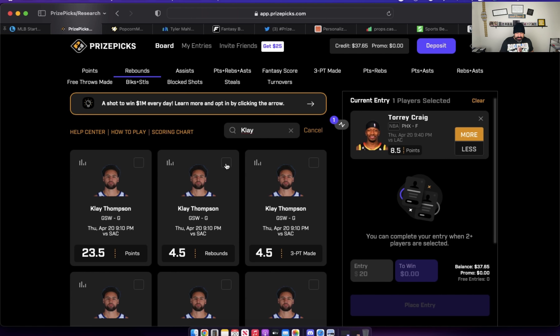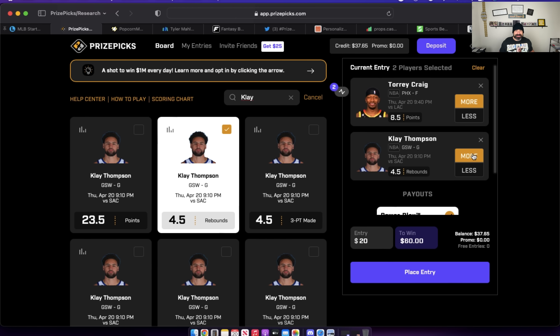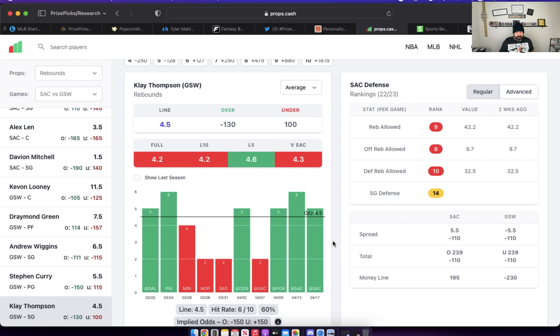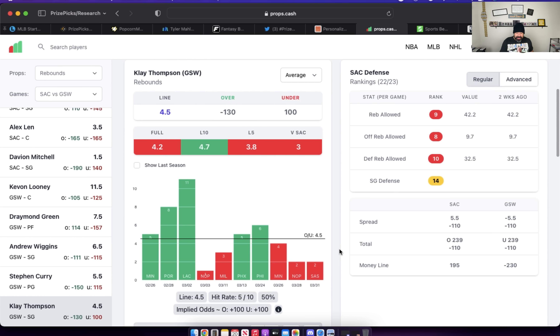For our final three props on the day, we're sticking in the same game on the same team — I want to talk about some Golden State Warriors. First up is Klay Thompson's rebound prop set to four and a half. I like this — I think it's too low for him. Let's head over to props.cash. Looking at the past 10 games for Klay Thompson, he's rebounding at a very efficient rate — six out of his last 10 giving you a minimum of five, with a lot of those at six rebounds or more. Looking at home splits versus away splits, it's still five games over. But now he's on a little bit of a decline over the past three games at home.